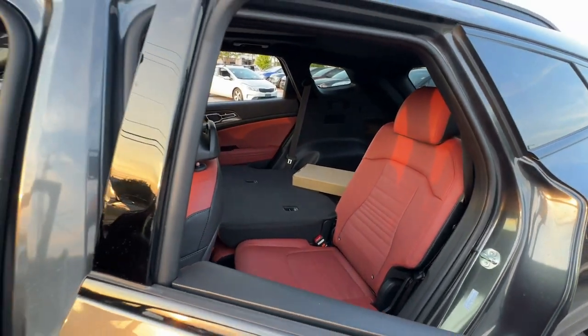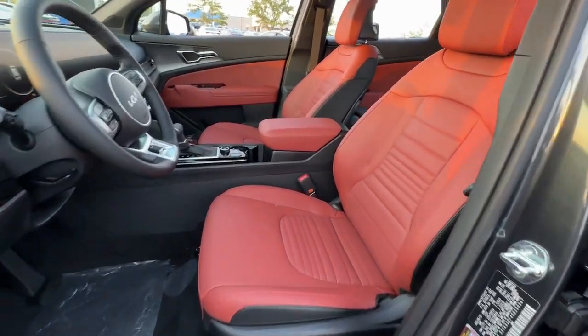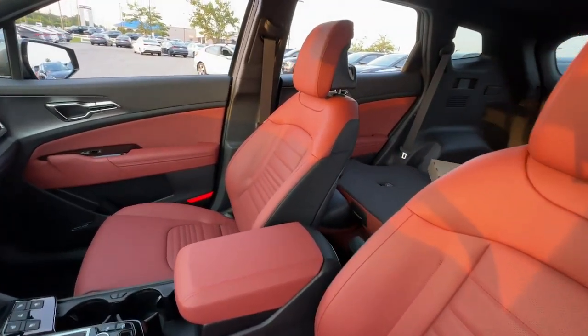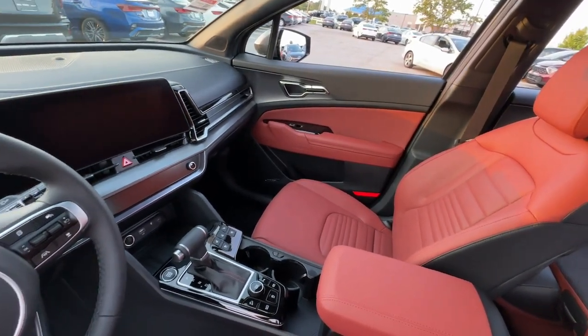From its impressive suite of safety and infotainment tech to its luxurious cabin and impeccable construction quality, this vehicle will surpass your expectations. The following are some of this vehicle's highlighted options.